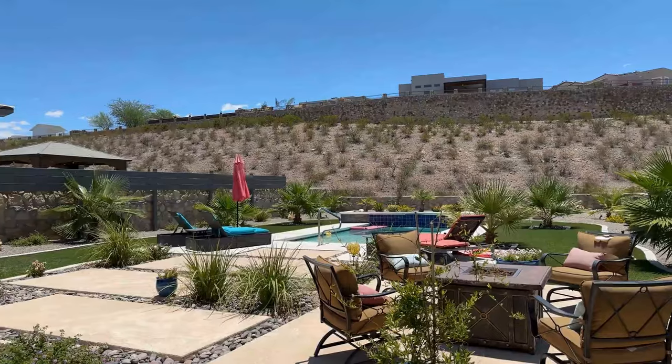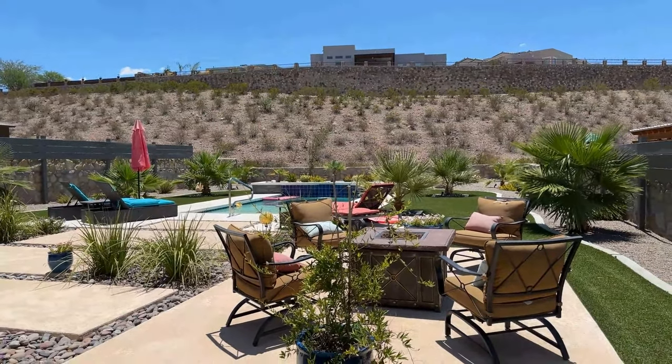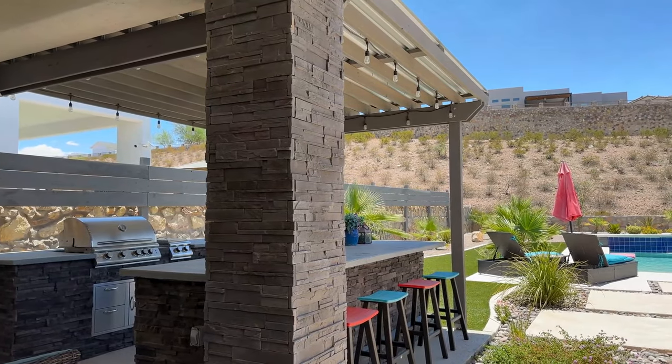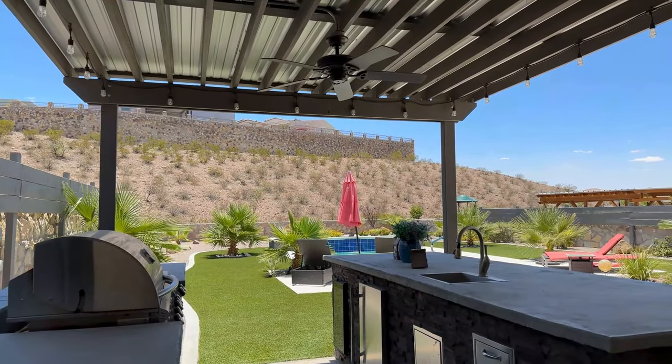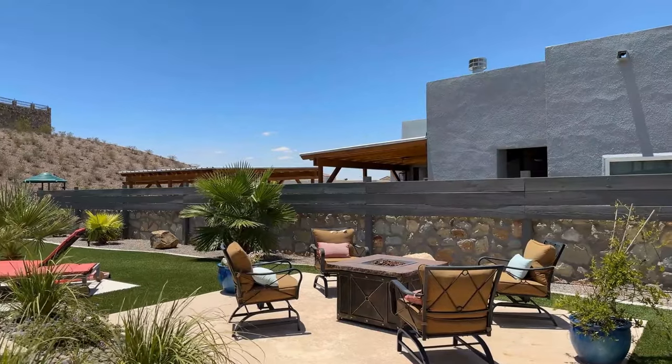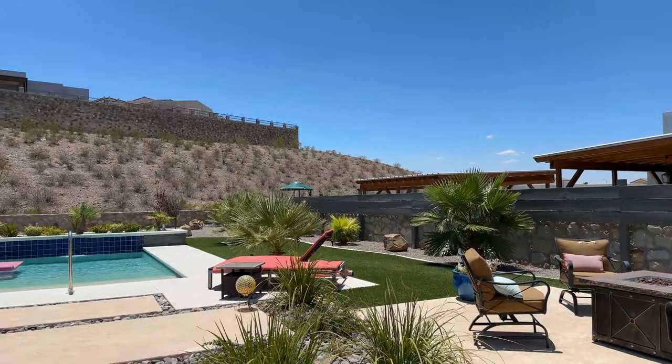The outdoor living space is really the biggest selling point of this home — no detail was spared. Something unique about this lot in Cimarron is that it's an oversized lot. It's deceiving from the front, but in the back you have ample space, no immediate back neighbors, great views, and a lot of privacy. You have a pool area, outdoor kitchen, a fridge out here — the whole works. It's turnkey — you walk out here and you're ready to have a party, a cookout, and jump in the pool in the summer.